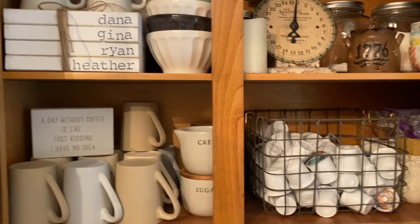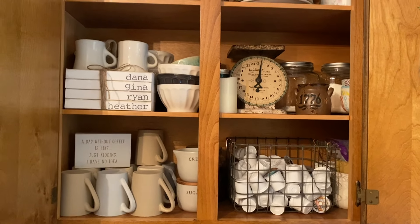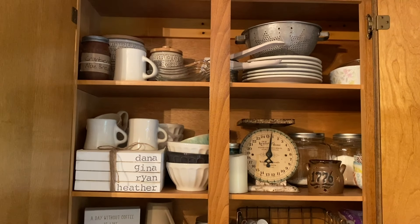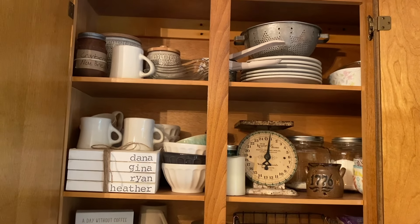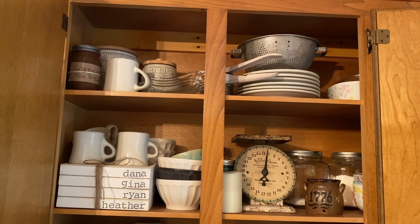If you know of anybody that struggles with Crohn's, would you let me know? I'd like to connect and maybe find out what they do so I can share it with my daughters. Okay, let's go to the kitchen! I just had to clear everything out of these cupboards — I've been wanting to make room for my collectibles.